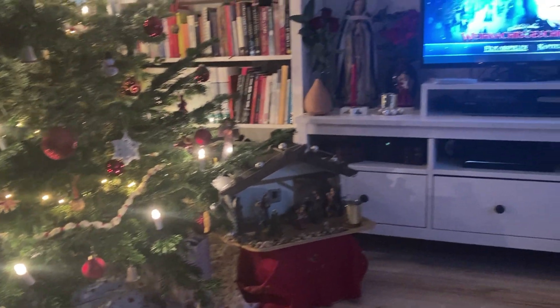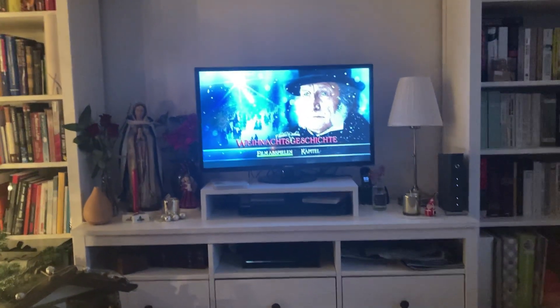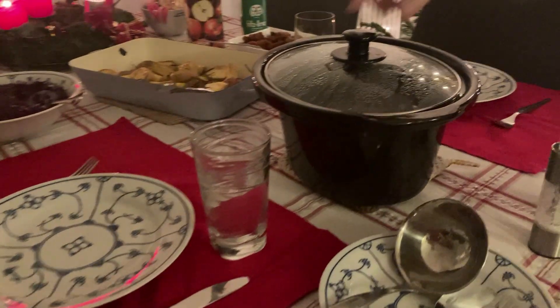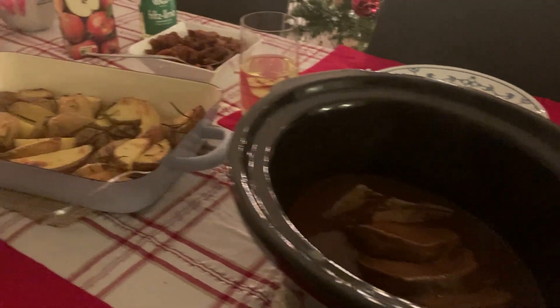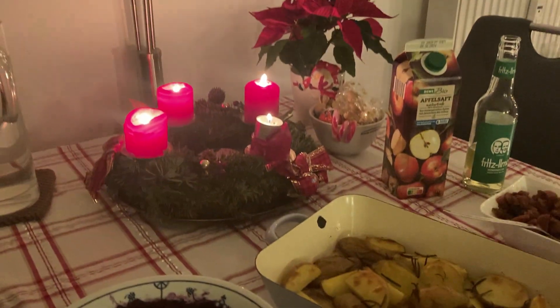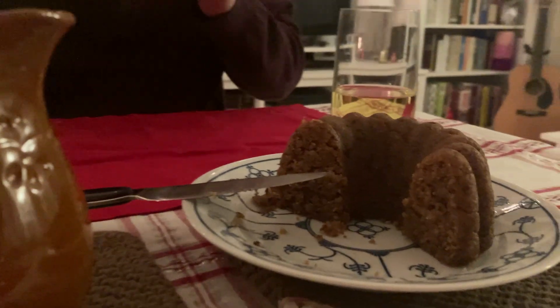My favorite Christmas movie is my favorite version of A Christmas Carol — it's from 1984 with George C. Scott. And here you see our Christmas Eve dinner: rosemary potatoes, red cabbage, and beef roast, I think it's called in English, and Christmas pudding. The Christmas pudding turned out so great again.